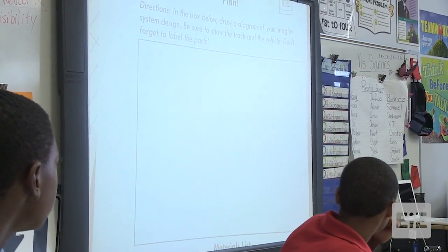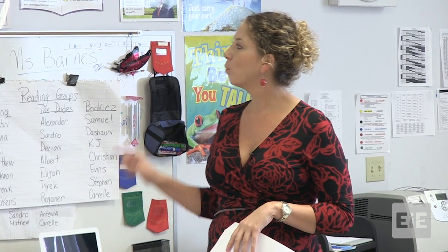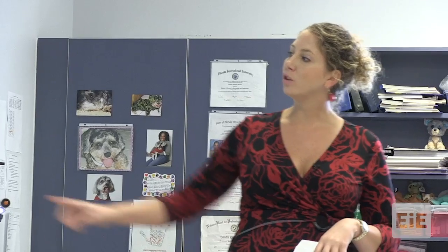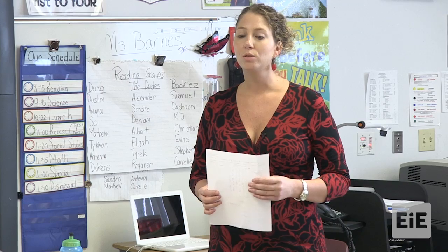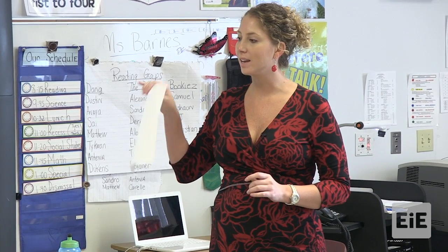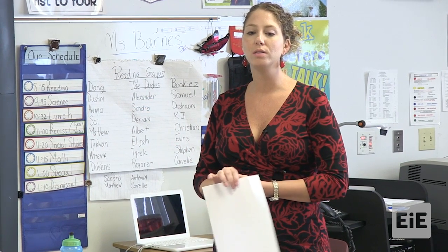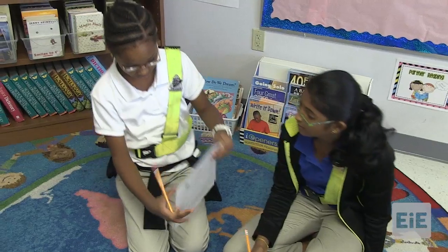You cannot start building. You cannot move to the create phase of the engineering design process until you finish the plan phase. So when I see that you have a complete design, that you've come together, decided what you're going to do, planned it out, and listed your materials, then you're going to come up as a group to the supply table. I want you to take your designing packet, sit somewhere with your partner, and start planning.